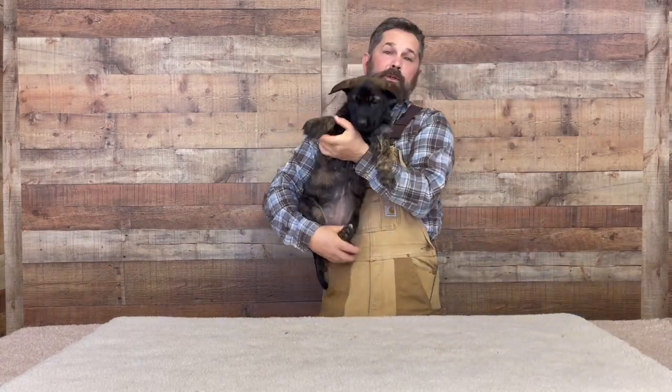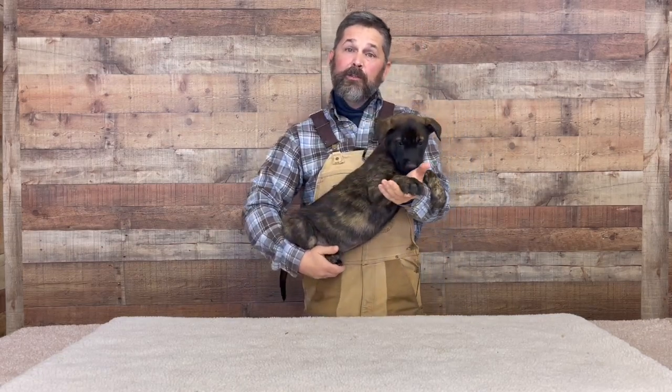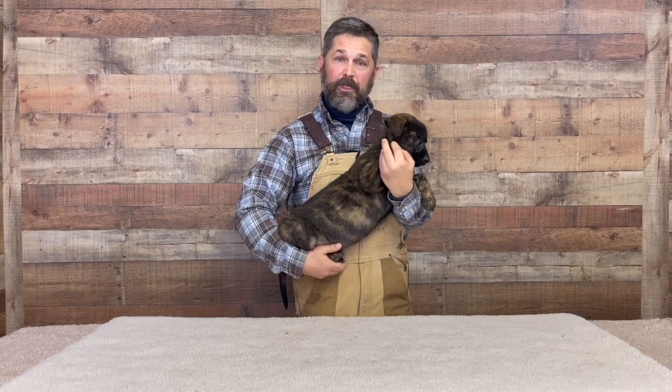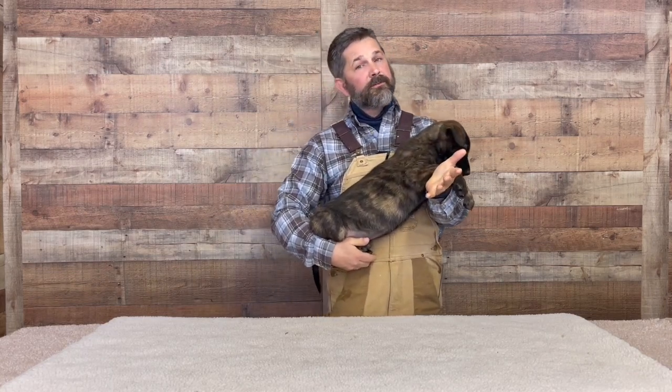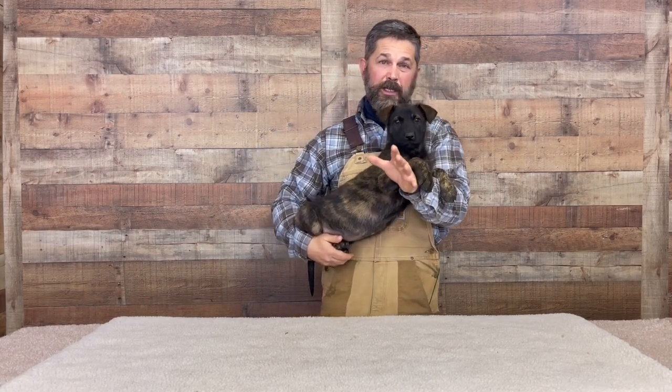So if your breeder hasn't done all that work when you get the puppy — this puppy is seven and a half weeks old — if the breeder hasn't done it, then get to work and fix that, because you don't get a second chance to make a first impression. If you want to get the most out of your dog, you start the day you get it.